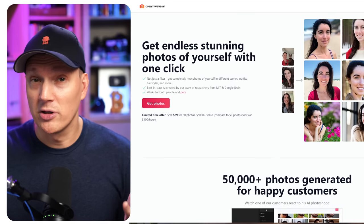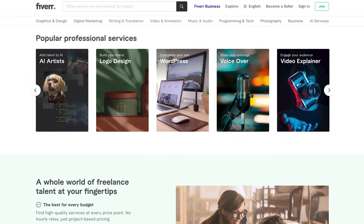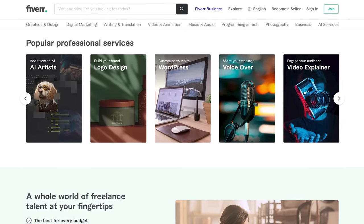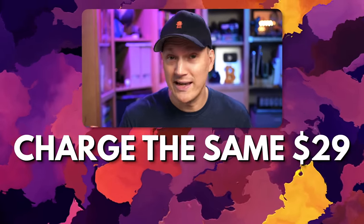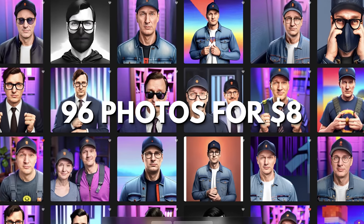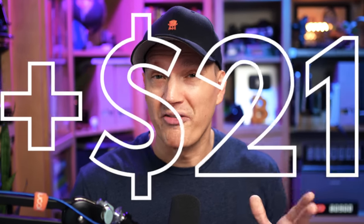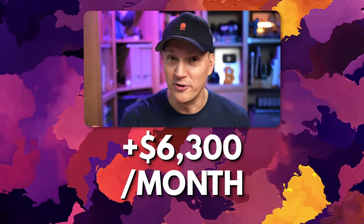So let's take the information we know so far and apply it here. If you take a popular site like dreamwave, where you get 50 photos for $29, and offer this same service on Fiverr — but instead of 50 headshots, provide the person 96 headshots and charge the same $29 — well, if we use profile picture.ai, we can get those 96 photos for only $8, which means before platform fees, you're profiting $21 per order. Now let's say you fulfill 10 of those orders per day — that's $6,300 per month in revenue.